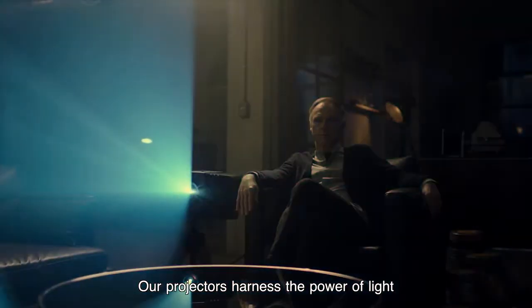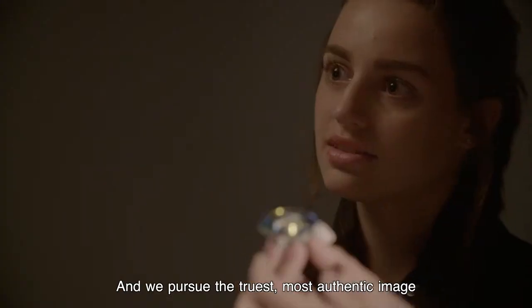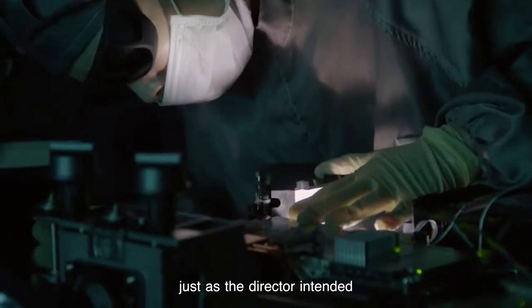Our projectors harness the power of light to create a dialogue with the hearts and minds of the audience. We pursue the truest, most authentic image, so the story comes across just as the director intended.